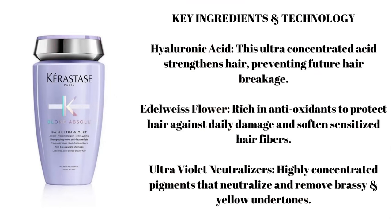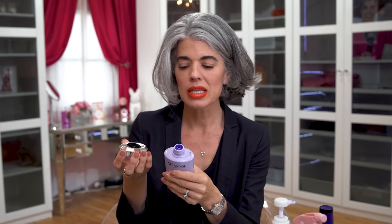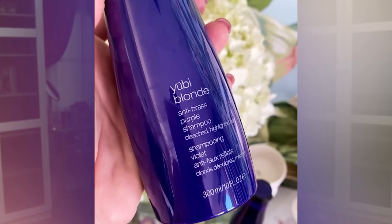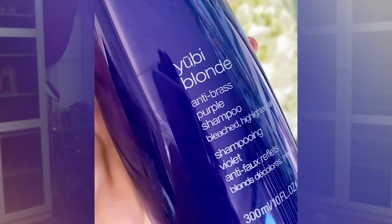My next product, which I just bought on a whim recently, is Kyrastos. This is their new Blonde collection — a very rich, violet, anti-brass, anti-yellowing shampoo. I really love how deep purple this is. And then there's YUBI Blonde — Y-U-B-I — anti-brass purple shampoo. This is the most pigmented, deep, deep purple I've seen besides my Fido.